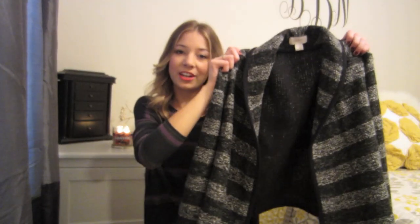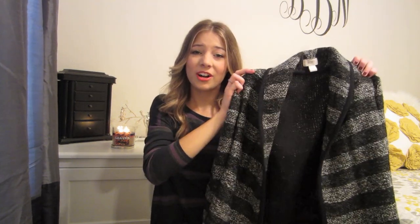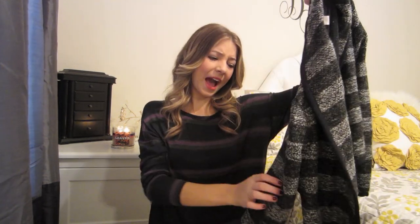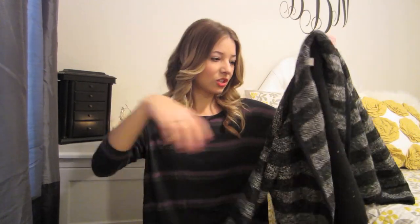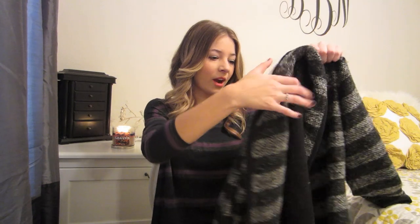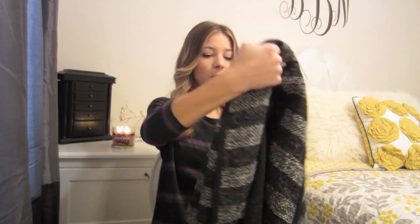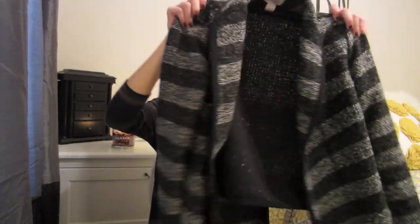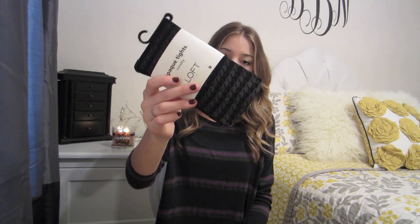I also got this blazer and I'm really, really excited about this because I've been wanting a tweed blazer and had such a hard time finding one. Even though this isn't exactly tweed, it kind of has that same look — it's stripes with black, white, and gray meshed together, so it kind of looks like tweed. I'm really excited because I've been wanting a blazer like this for the wintertime. Last thing from The Loft, I picked up a pair of black houndstooth tights.